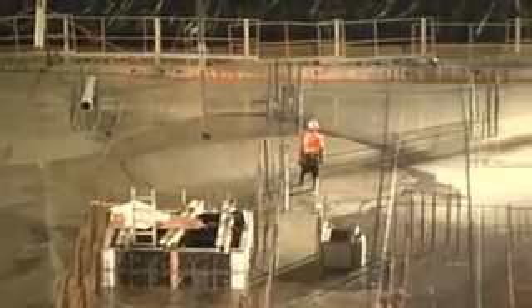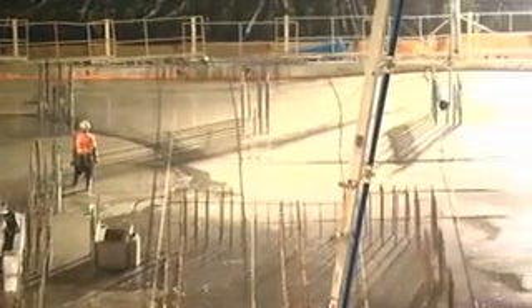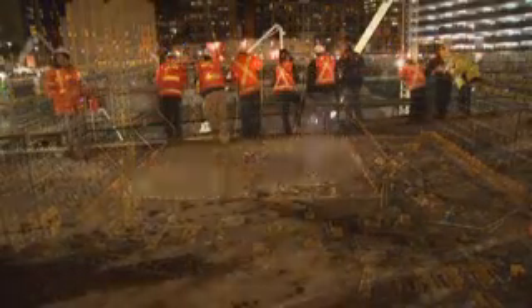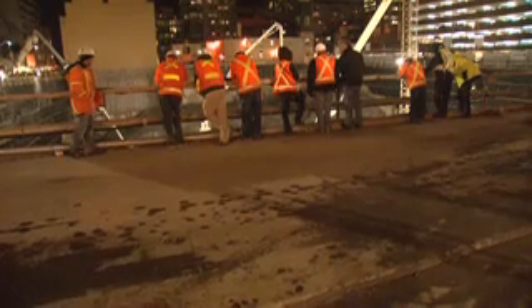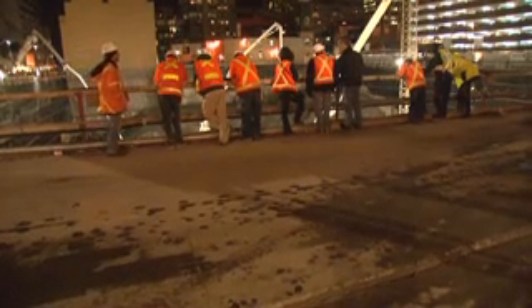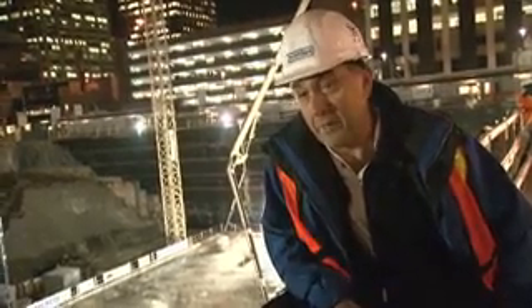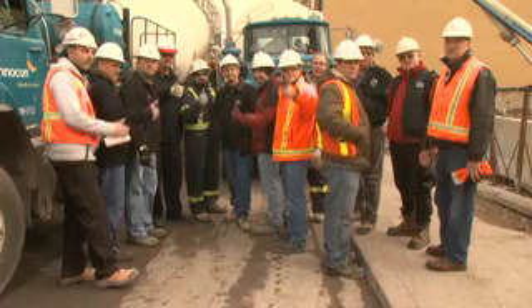We pushed everybody to get here today. The 29th was a do-or-die day for us. There was no question, there was no backup plan in terms of getting this in before Christmas. Look at the guys still here — we've probably got more spectators here than the Leafs will have tonight. And look at all the smiles on these faces. I won't predict that there will be as many smiles on the Leaf fans tonight as ours.